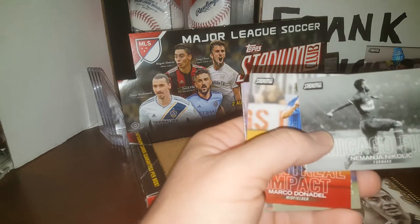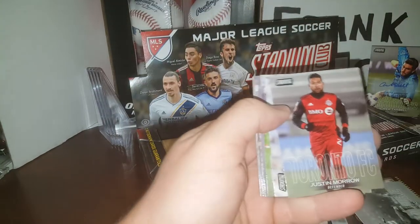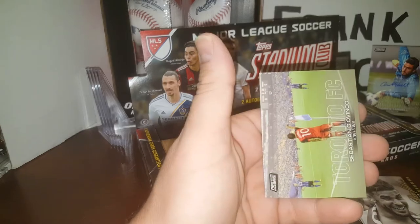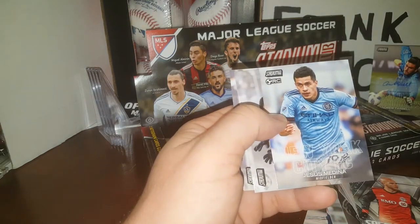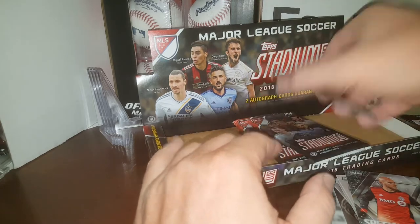Another black and white of Chicago Fire's Nemanja Nikolic. Profiles: Domed Wire. Special Forces Michael Bradley, Jesus Medina Rookie, Andre Blake, Abu Danladi. Alright, should get our last auto in one of these last four packs.